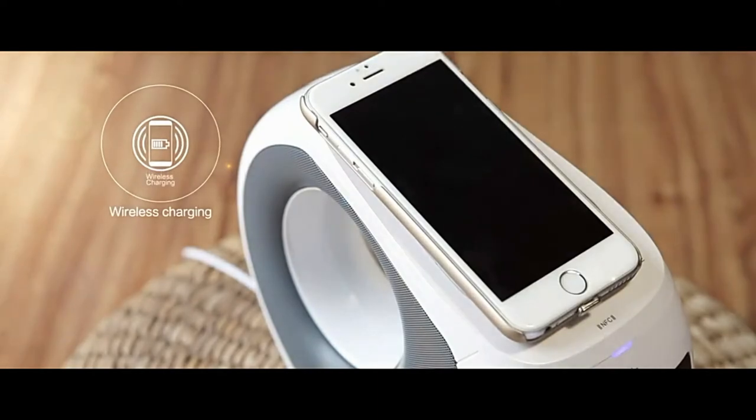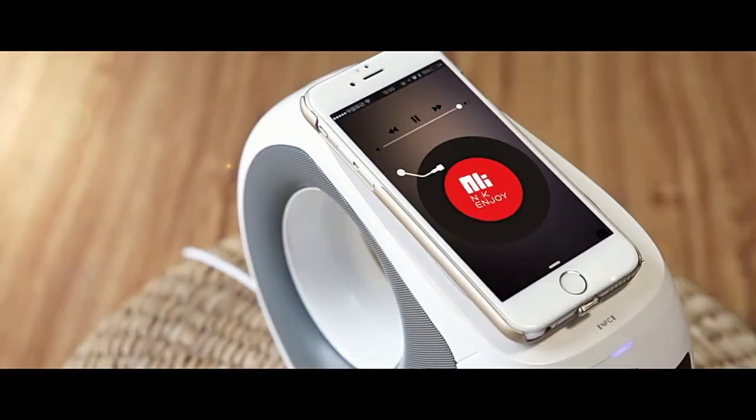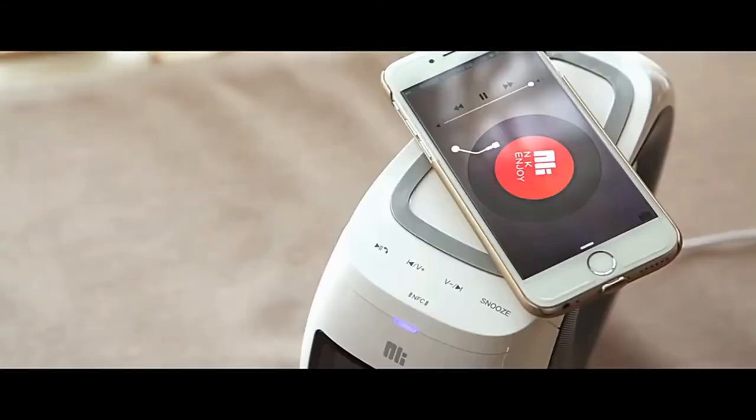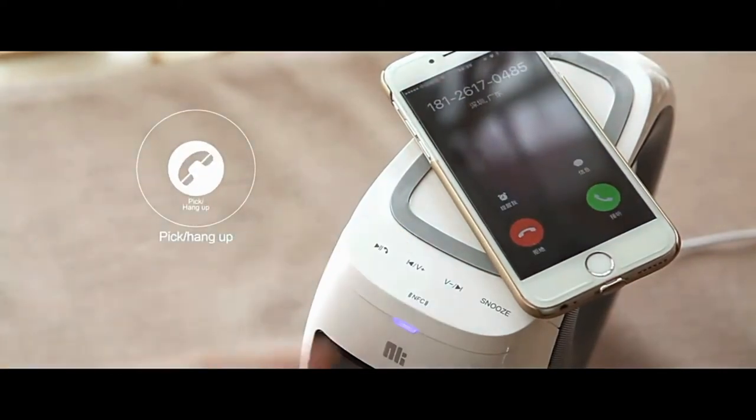Charging: at the top of the Nelkin Cosimic is a platform with a built-in Qi-type wireless charger, world standard, with a capacity of 1 Amp. All you have to do is place your compatible smartphone on top and it will charge. In addition, there is a standard 2 Amp output on the back.